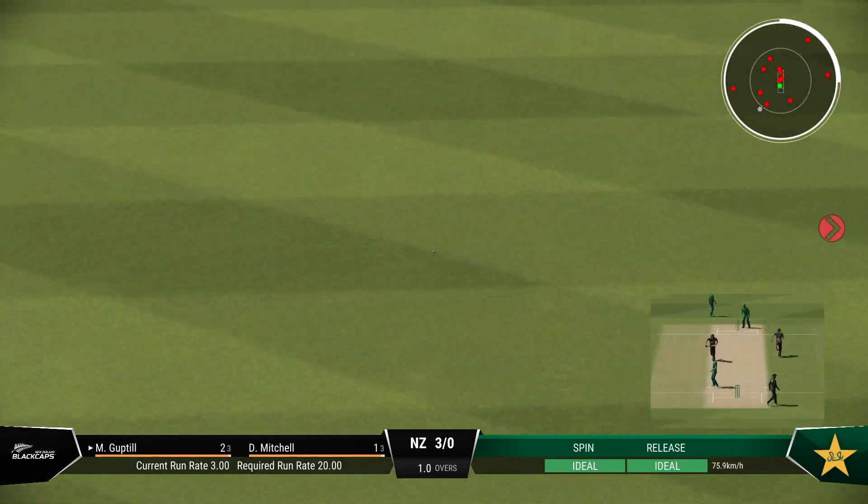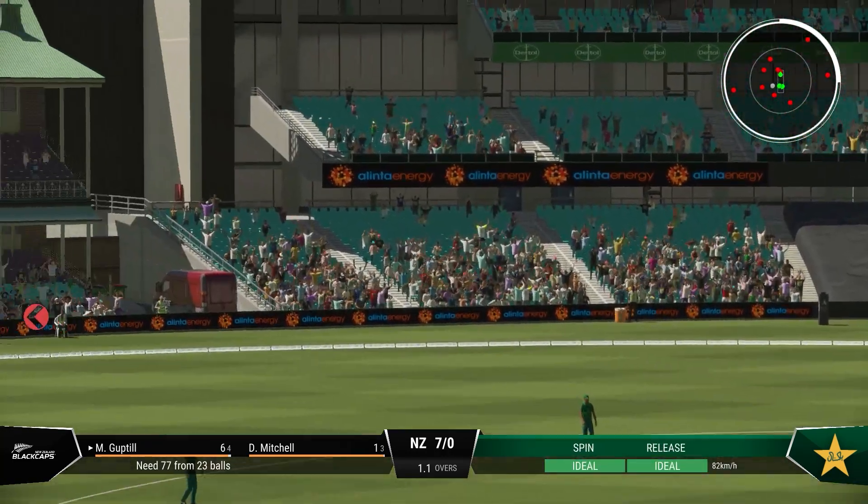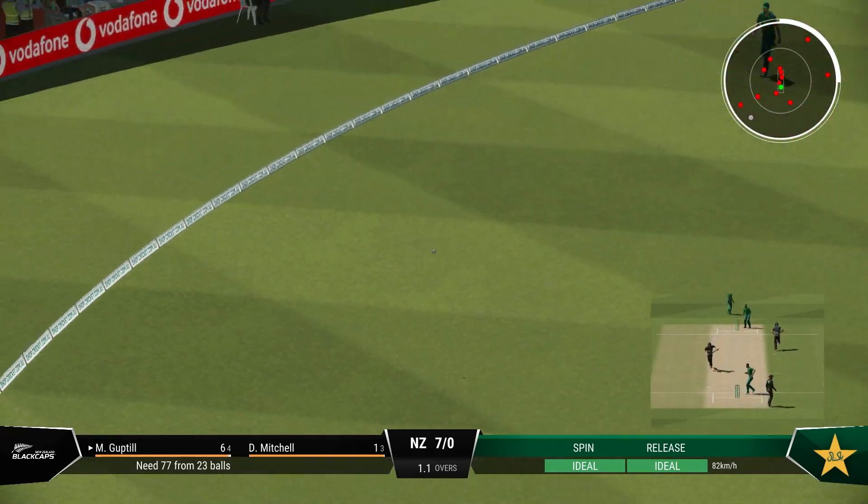Can't bowl there. Too full and helped on its way. Very sweet off the bat, and four all the way.